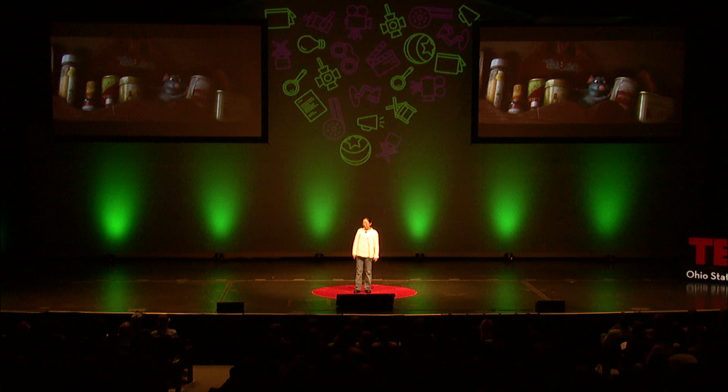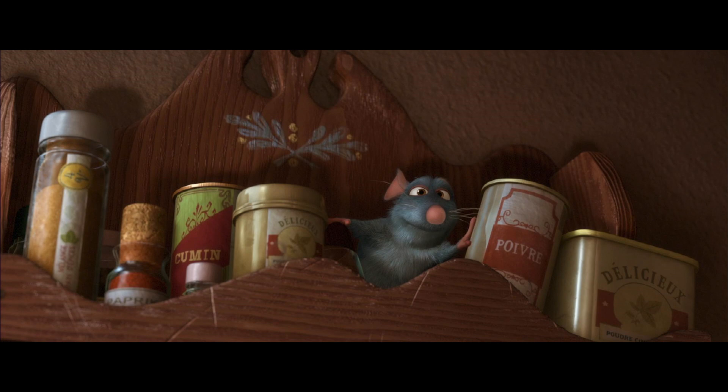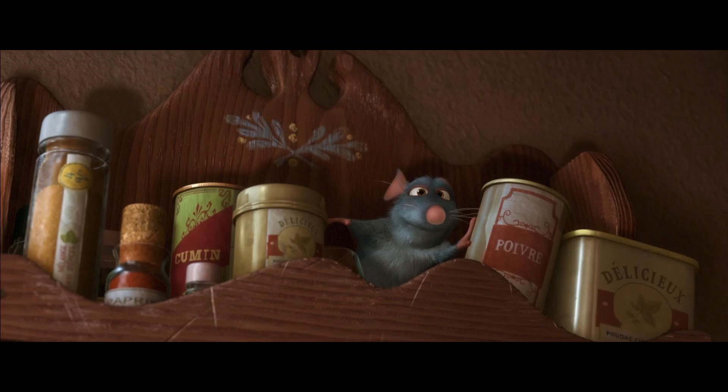When I was working on Ratatouille, one of my very first shots was to light Remy in the spice rack. My objective was to ensure we could read Remy's action. But at first, Remy was blue and all those spice jars next to him were shiny with a bluish tint, because there was a window right next to the spice rack giving us sky bounce on them. So Remy was blue and the spice jars were blue — I couldn't really see his action. We had to minimize those distractions to separate Remy from the jars. So I toned down the blue and the shininess on those jars, added some warm tones, and now Remy is our focal point. He gets our attention.